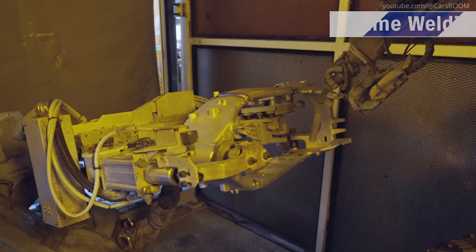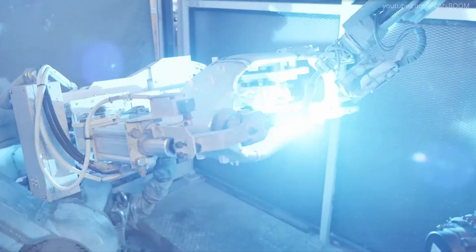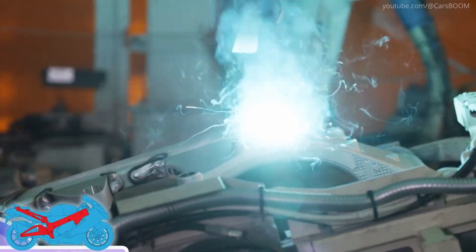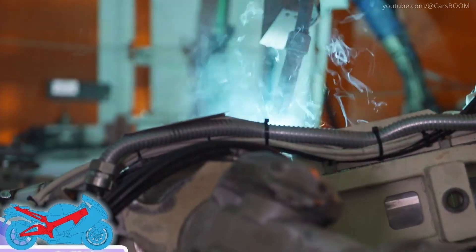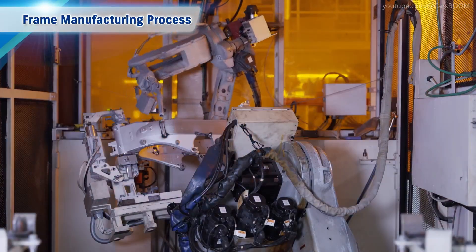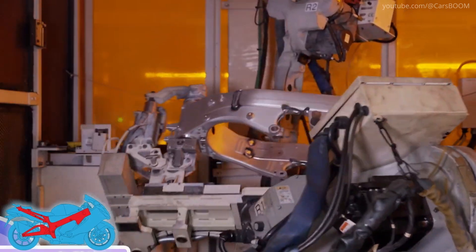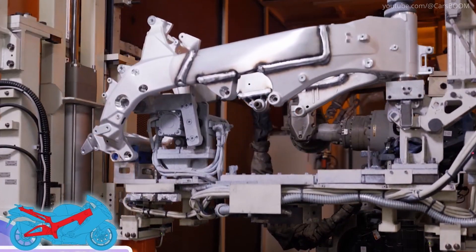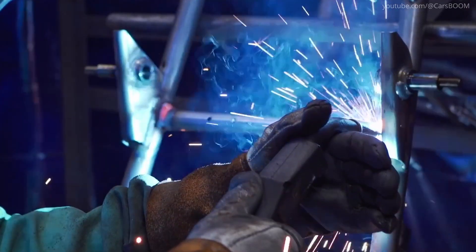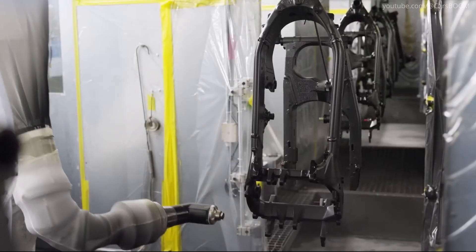Frame Manufacturing Process. The Hayabusa's lightweight yet robust frame starts with raw aluminum alloy. Robotic welders precisely join frame sections for optimal structural integrity. A corrosion-resistant primer is applied, followed by a high-quality finish, ensuring longevity and aesthetics.